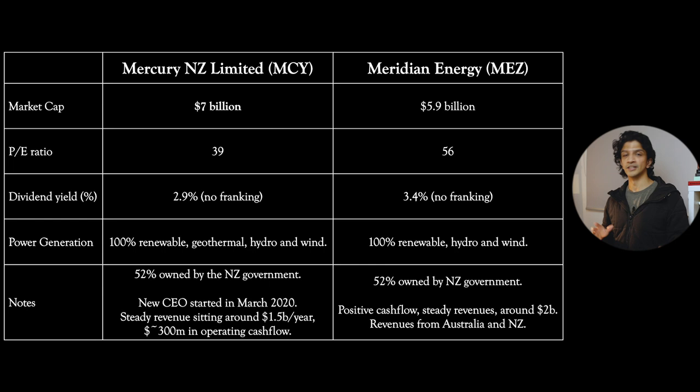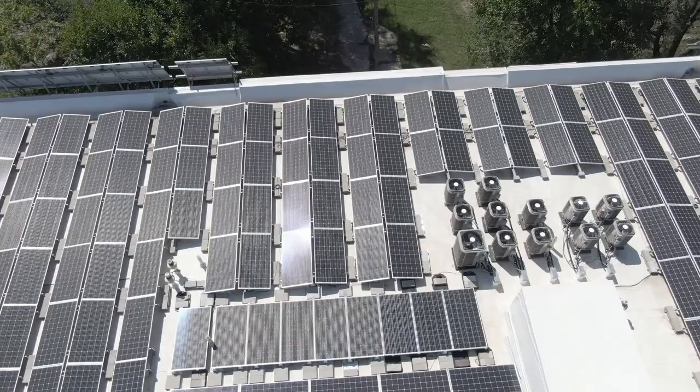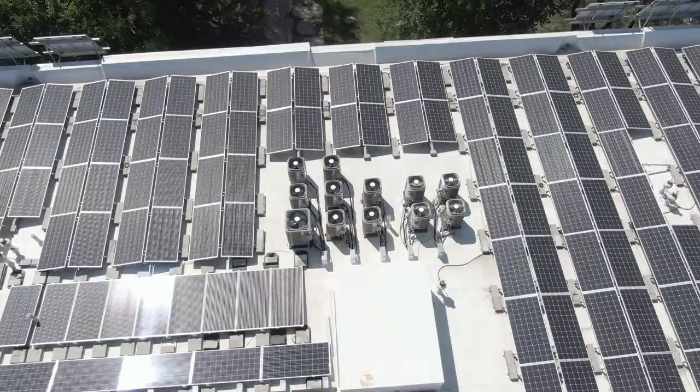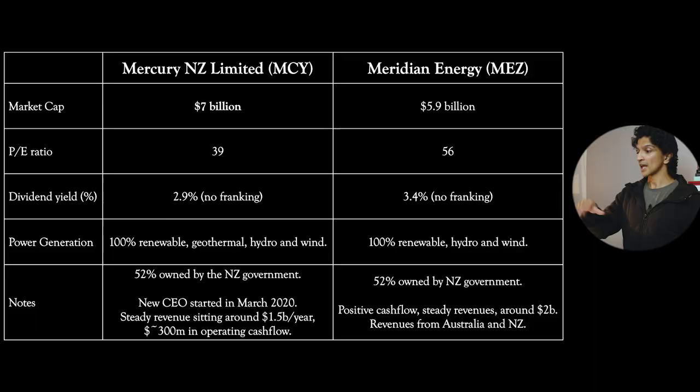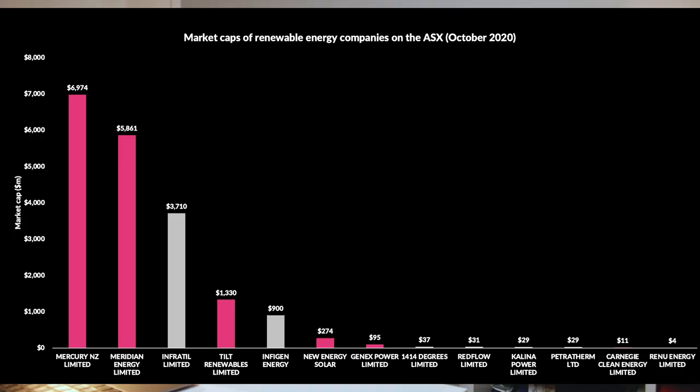On dividend yield, they both do pay out dividends at quite reasonable rates - not bank rates and not mining rates, but reasonable. You don't get any franking credits, and I believe that's because these companies are mainly based in New Zealand and the Australian government wouldn't give you tax credits on money made in New Zealand. In terms of power generation they are 100% renewable energy with geothermal, hydro and wind - no solar. Both of them are 52% owned by the New Zealand government, so you're actually buying companies that are pretty much government owned but listed on the Australian and New Zealand stock exchange.